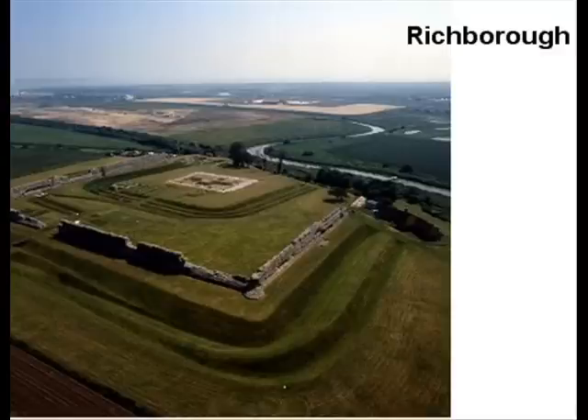Nearby is the Roman fortress of Richborough, which was built to defend the coast against these Saxon invasions.